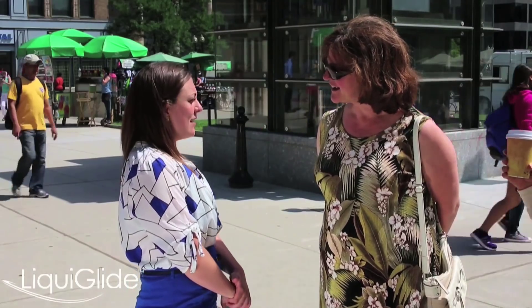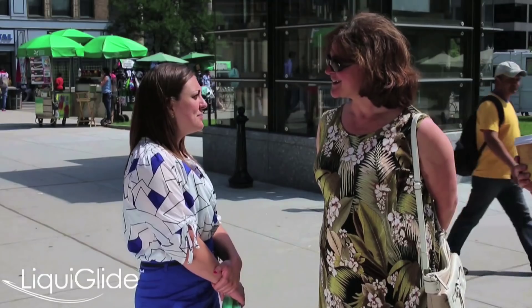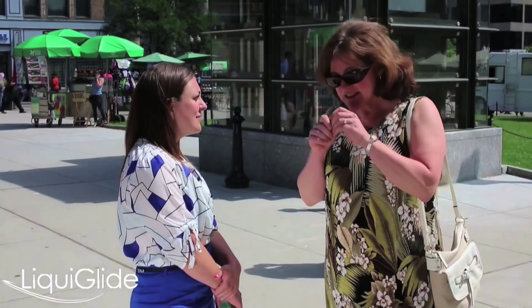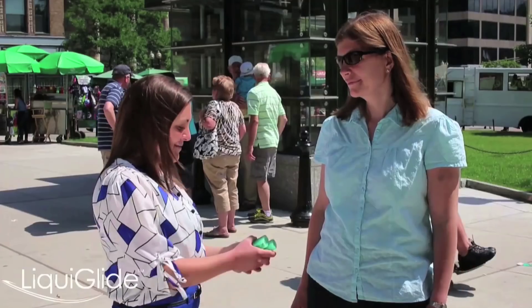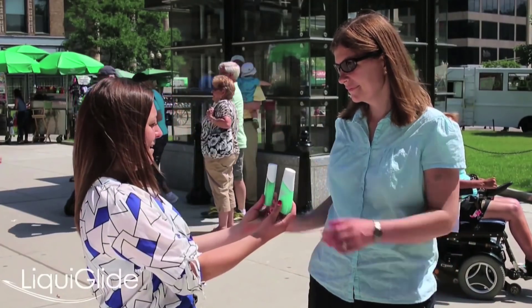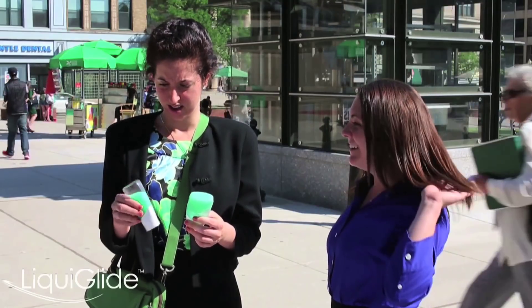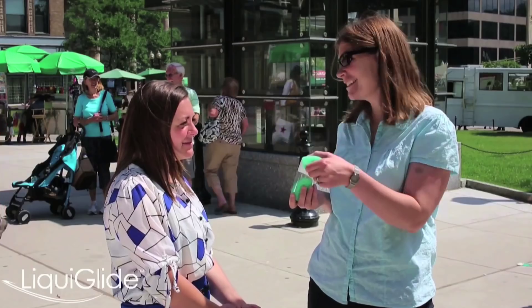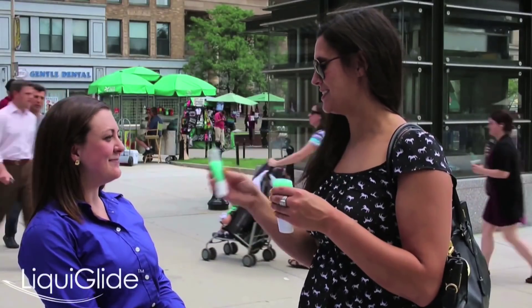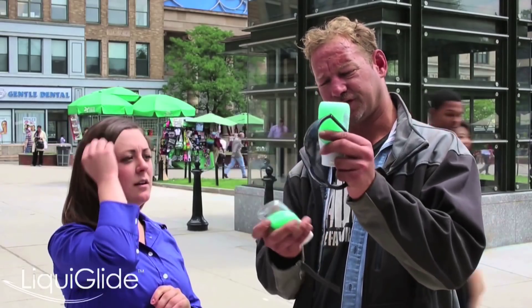Have you ever gone to the end of your toothpaste tube and had to squeeze out and roll up the end to get that last bit of product out? Yes, I'm actually fastidious about that. I had to do that this morning. It's terrible and you lose money. I'm going to invite you to take these two products into your hand and play around with them. This one comes down really easily and this one gets stuck. This one sticks, this one doesn't — this one falls to the bottom. So I don't have to lose anything.